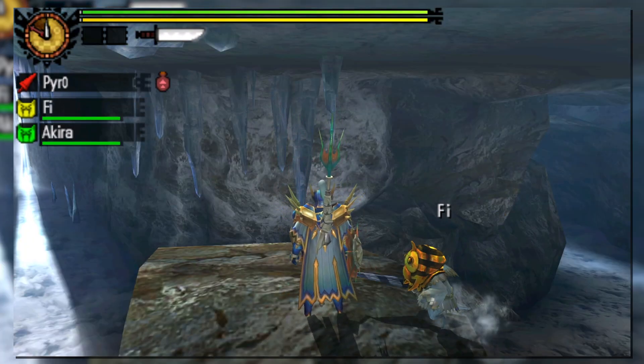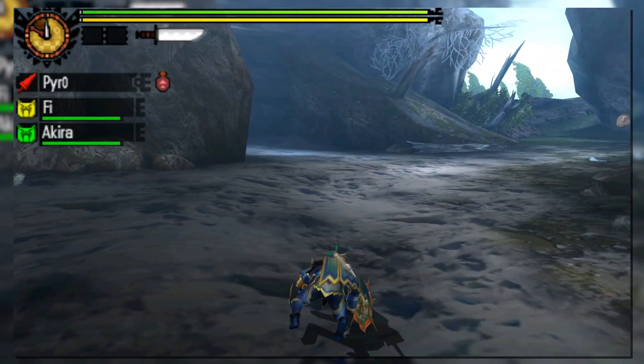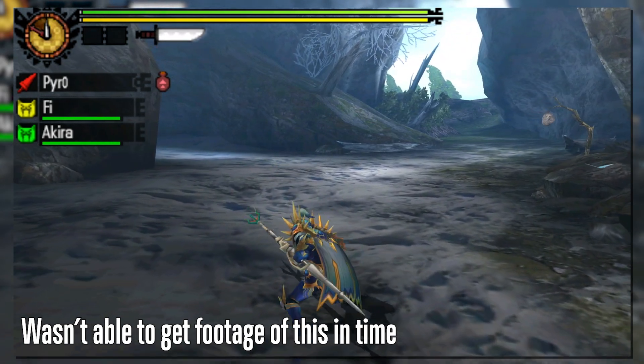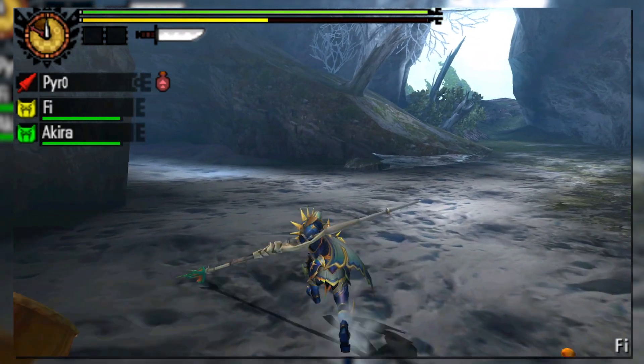Similar to the Insect Glaive, the Lance can actually jump during the charging maneuver by pressing forward and B. The hunter will jump while running forward, giving the ability to perform mounting damage without the necessity of a ledge, making it very useful for mounting monsters in this generation.